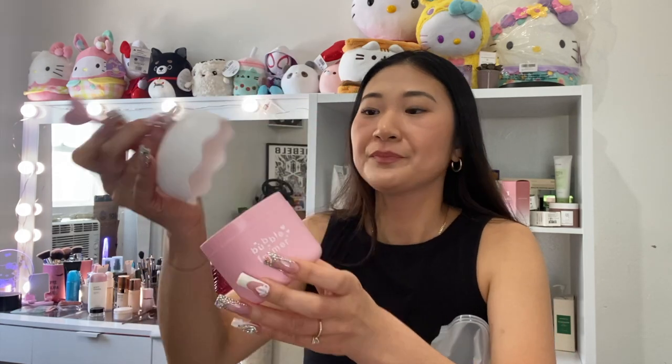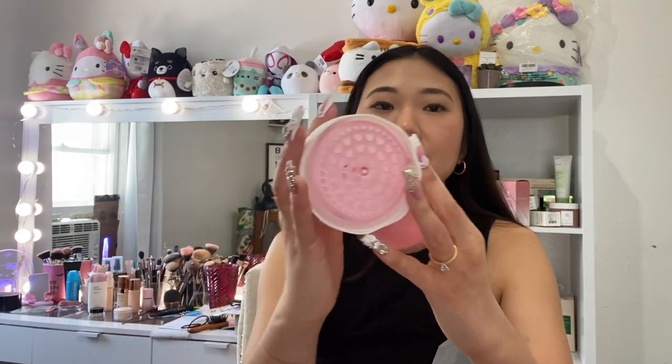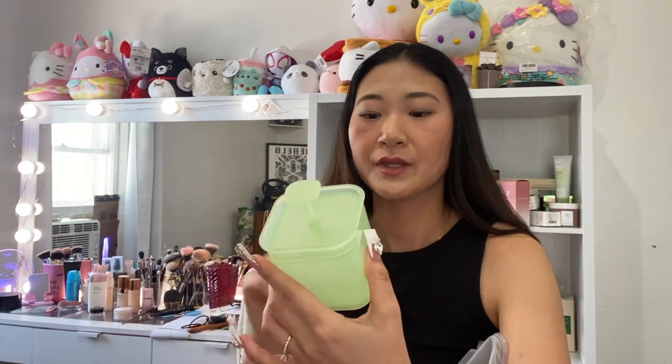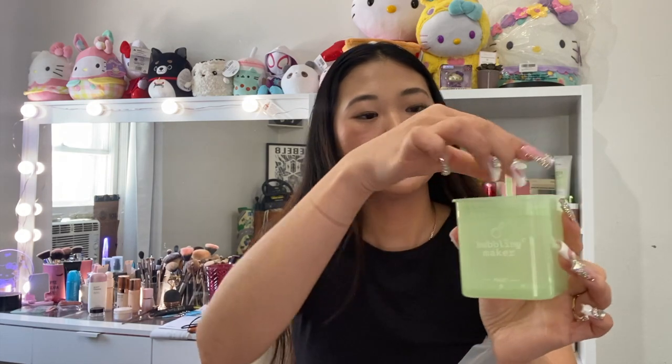These are really helpful tools, especially if you're a cleanser girl like me. You keep it in your shower, put a little bit of cleanser in the bottom with a little bit of water, then pump it from the top and it makes such a lathery, rich foam. I feel like it's the best way to get the most use out of your cleanser. Here's this little pink one — it has pink hearts for the foam maker. Then I got this green one, same concept, but it's a clear container and a little bit bigger, just says 'Bubble Maker' on the front.